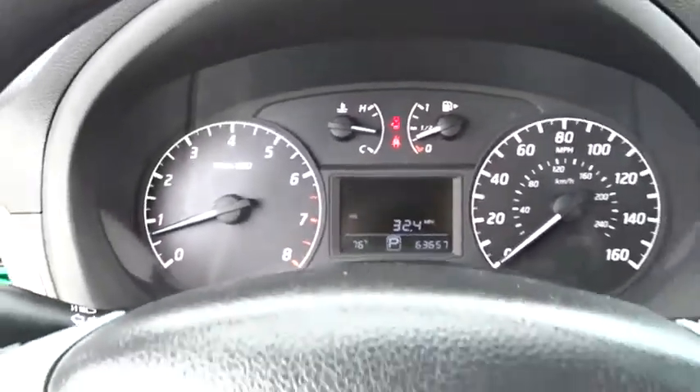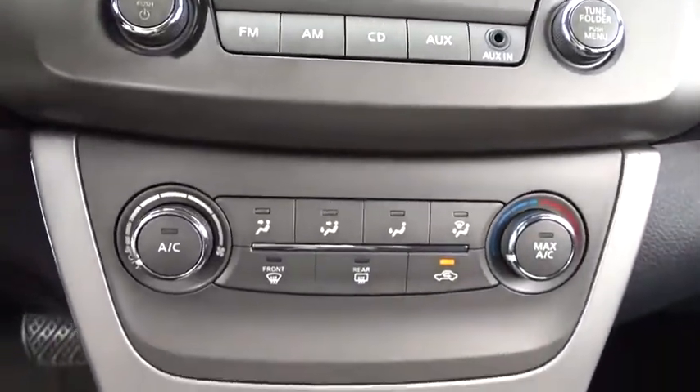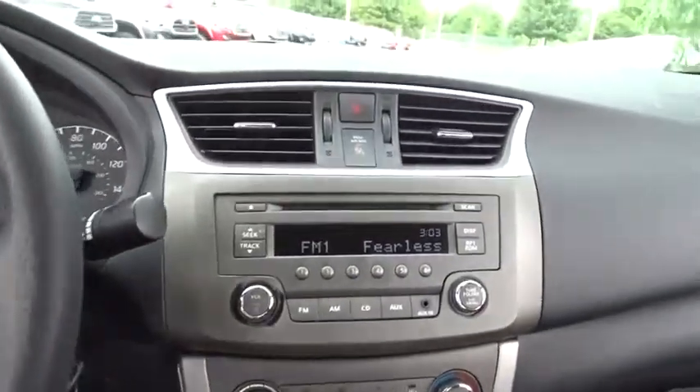MP3 player, bucket seats, trip computer, power windows, child safety locks, power door locks, passenger airbag, auxiliary audio input, intermittent wipers.